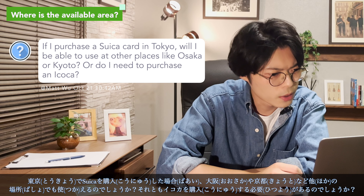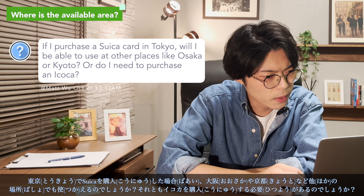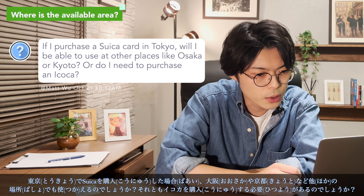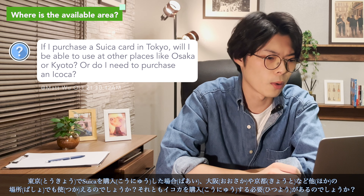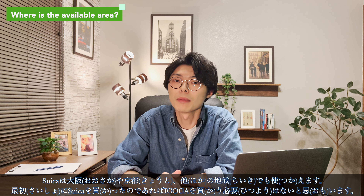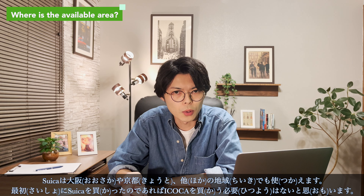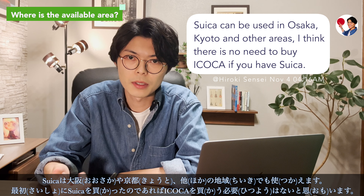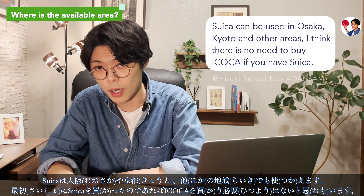If I purchase a Suica card in Tokyo, will I be able to use it in other places like Osaka or Kyoto, or do I need to purchase an Ikoka? Suica can be used in Osaka, Kyoto, and other cities. If you bought Suica first, there is no need to buy Ikoka.